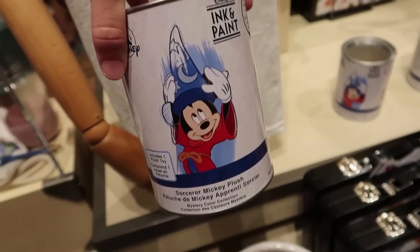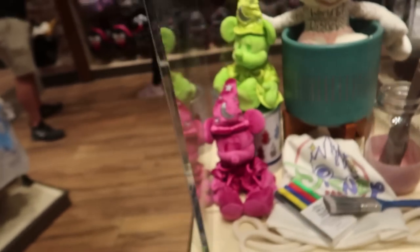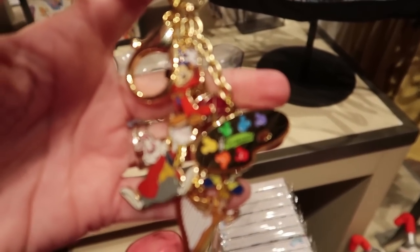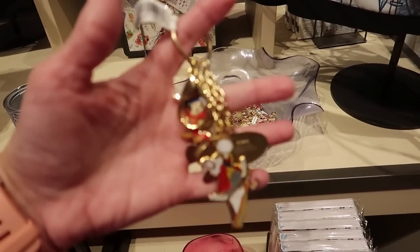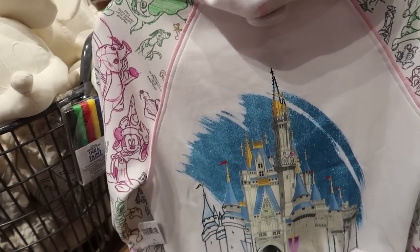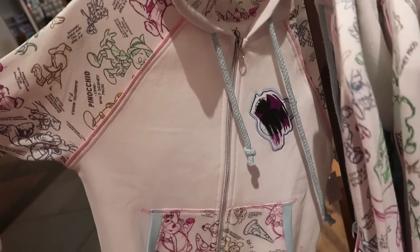They also have these little paint cans — they come with little plush Mickeys, and you don't know which one you're going to get, but there are five different ones for $19.99. They also have a cool little keychain set with a bunch of different things for the ink and paint collection — I'd guess maybe $12.99 or $9.99. There's a sweatshirt hoodie — look at the back, it looks like they painted part of the castle. It is $64.99, and this is regular sized — that's an extra small. I love that.